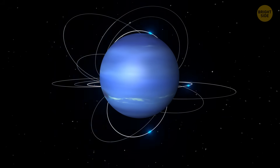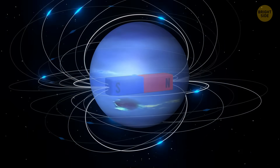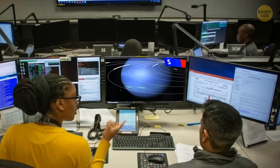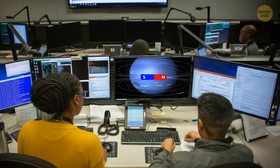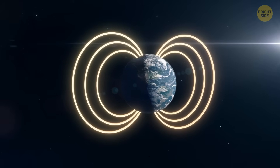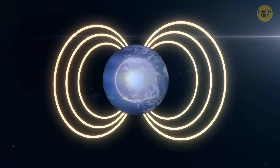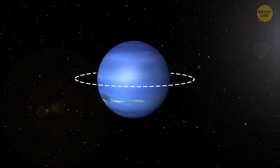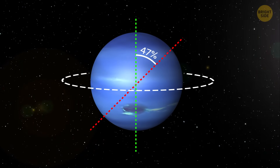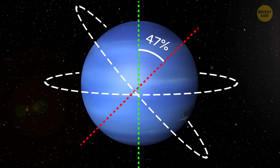Such a shallow depth might mean that condensing and evaporating moisture could produce those crazily fast air currents. Then there's the issue of Neptune's magnetic field being offset. If you were to overlay a magnet on this planet, it wouldn't line up with the center. Magnetic fields are produced by moving currents, and all the planets, including Earth, are believed to have some conductive material moving in their bellies. But Neptune's magnetic field is tilted at 47 degrees to the planet's rotation, meaning the rotation and magnetism aren't aligned.